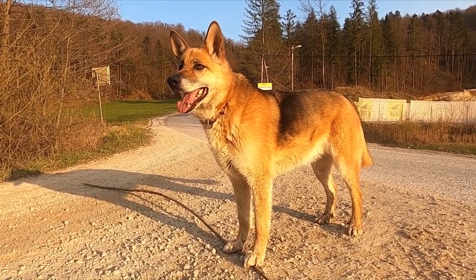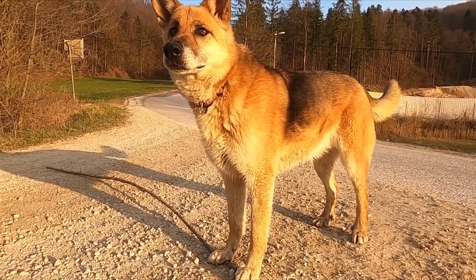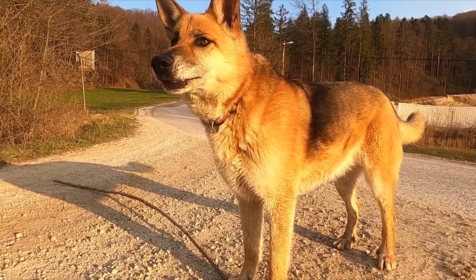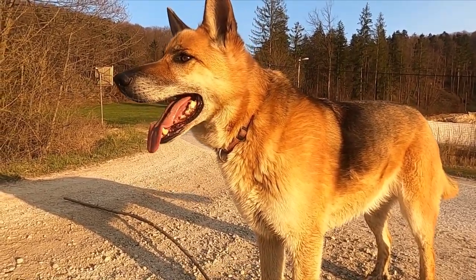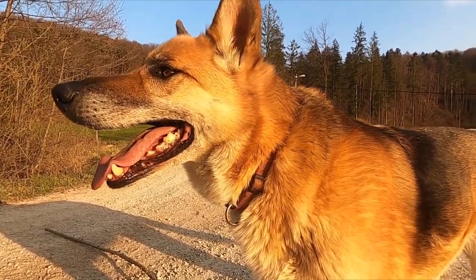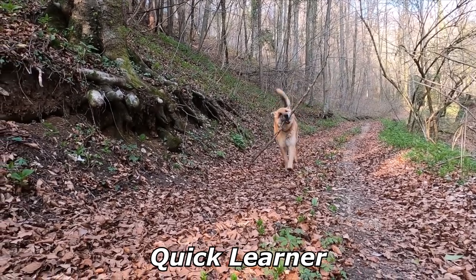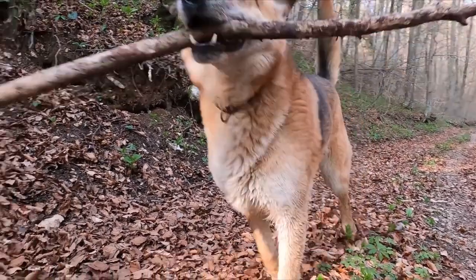German Shepherds were bred specifically for their intelligence. In a list of breeds most likely to bark as watchdogs, Stanley Coren ranked the breed in second place. Coupled with their strength, this trait makes the breed desirable as police, guard and search and rescue dogs, as they are able to quickly learn various tasks and interpret instructions better than other breeds.